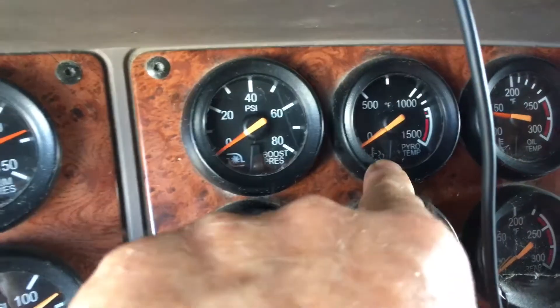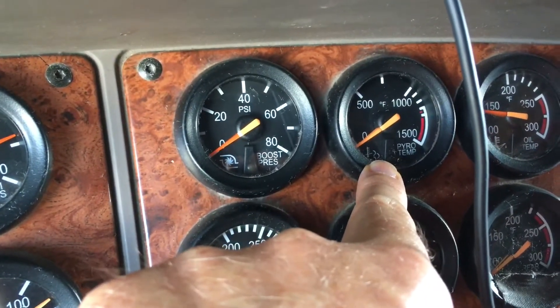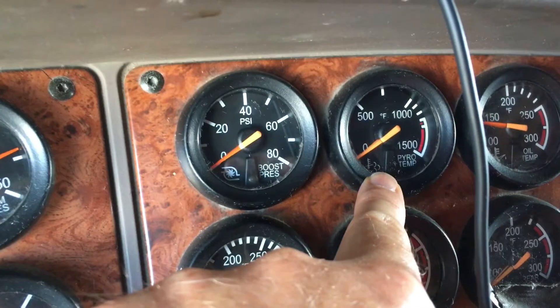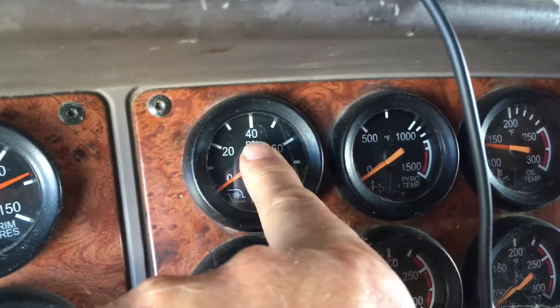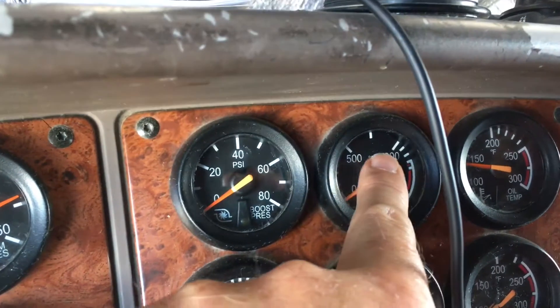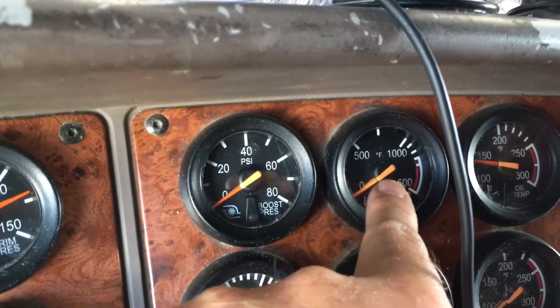This is the temperature gauge of your turbos, which spin at hundreds of thousands of RPMs, so they can get hot. The more boost you have when you get up there, the more the temperature goes up, and you don't want to overextend it — which I never have.